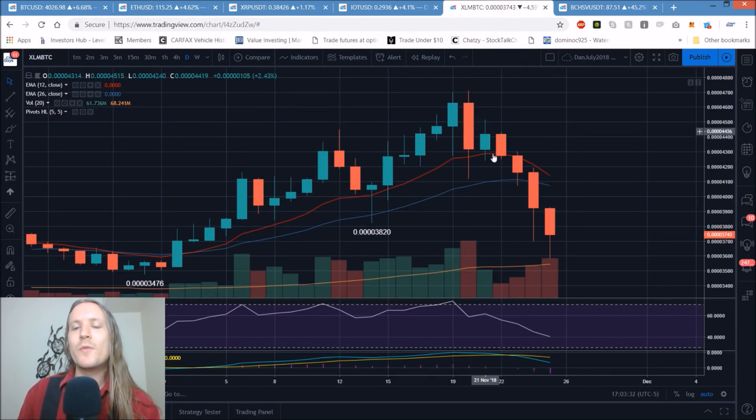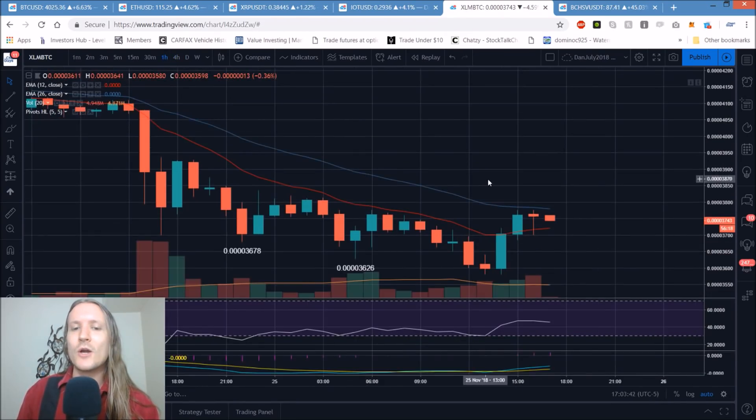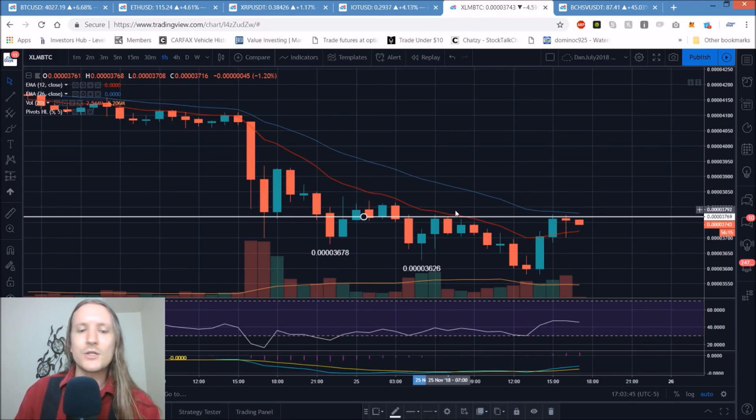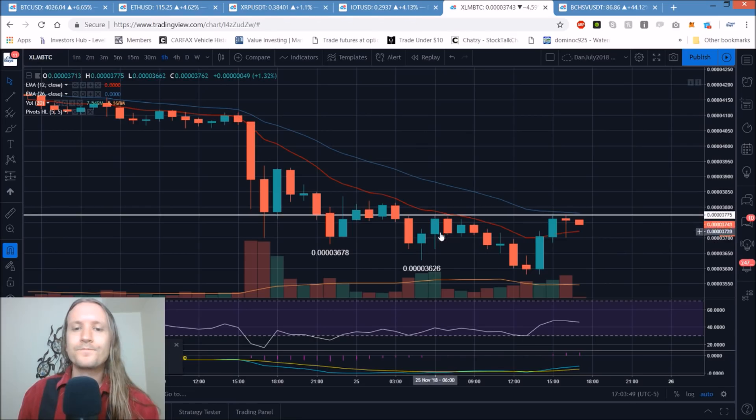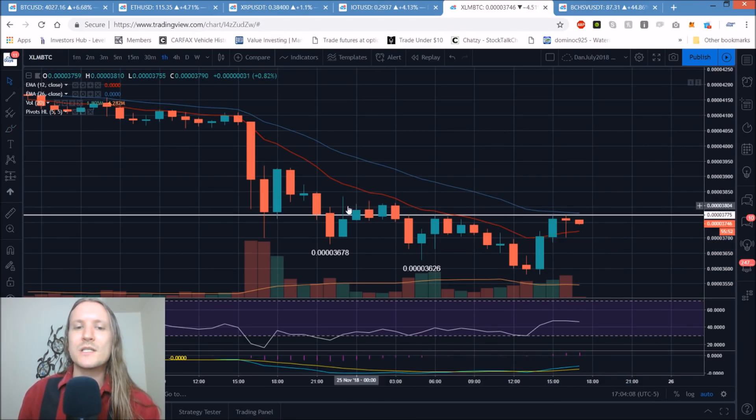XLM/BTC: not much of a bullish reversal candlestick on the daily — we have a lower wick, but it's the same candlestick as yesterday, and that led to further downside. The 4-hour timeframe is nowhere near exponential resistance. The hourly chart is breaking the lower highs — it's more of a double top at 3775. Bulls are hoping for an inverse head and shoulders pattern. If they consolidate, form a higher low, and bull-break that double top, that's definitely worth watching. Next resistances after that are at 3835 and 3928.